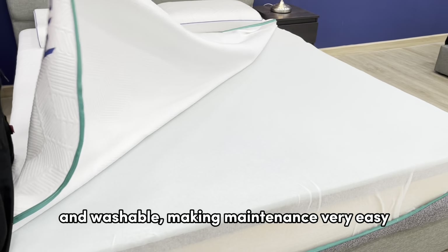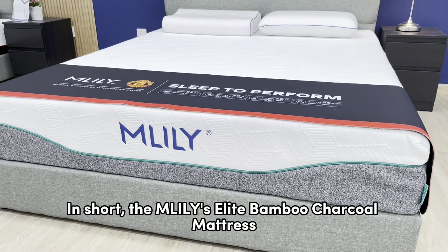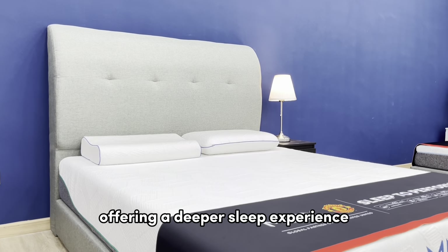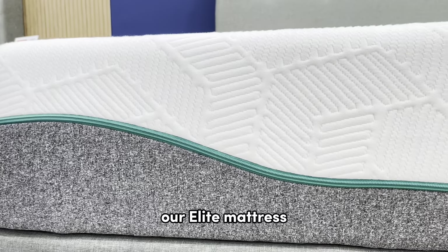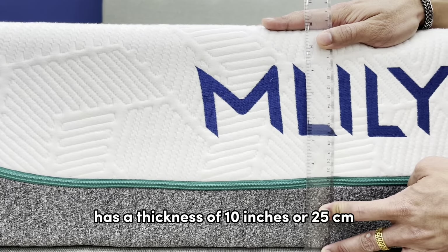The cover is removable and washable, making maintenance very easy. In short, the Elite Bamboo Charcoal mattress provides maximum support for your body, offering a deeper sleep experience. No more tossing and turning — you will wake up feeling refreshed and ready to conquer the day.